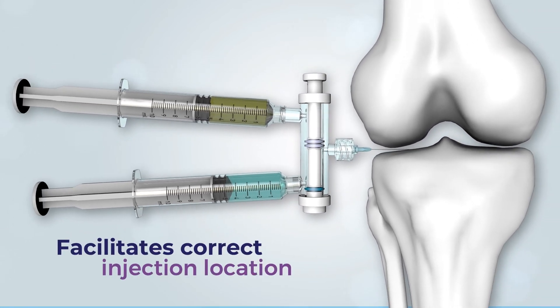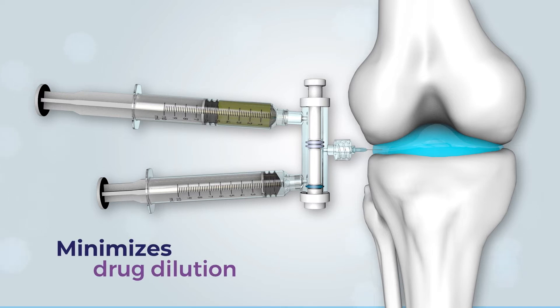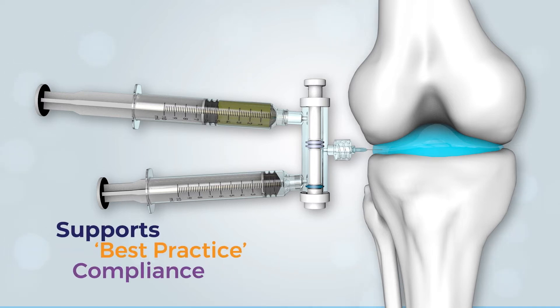As a result, injection occurs in exactly the same location without diluting the medication, thus conforming to the best practice recommendations.